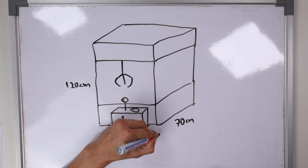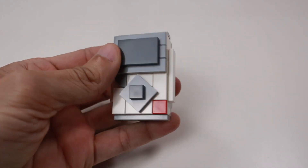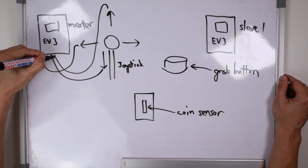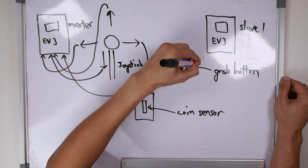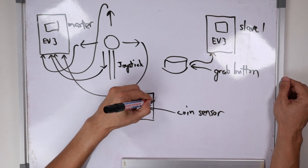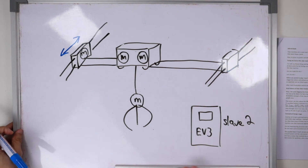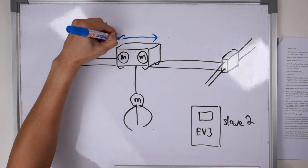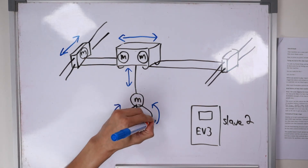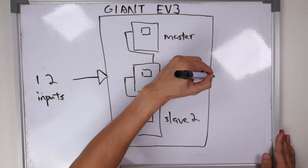For the load-bearing structure and mechanisms I used mainly Technic elements. For the main control architecture I used three Mindstorms EV3 controllers. The joystick has four touch sensors as inputs connected to the master EV3. The grab button uses a touch sensor and the coin sensor uses a light sensor, connected to the second EV3. The third EV3 has motors controlling the claw's forward/backward, left/right, up/down, and open/close movements.